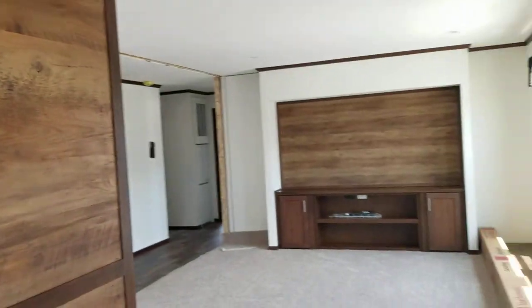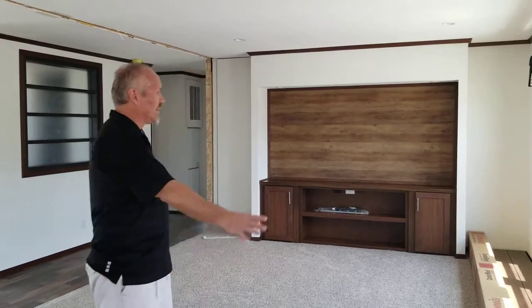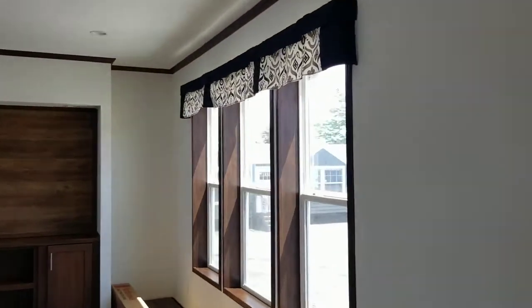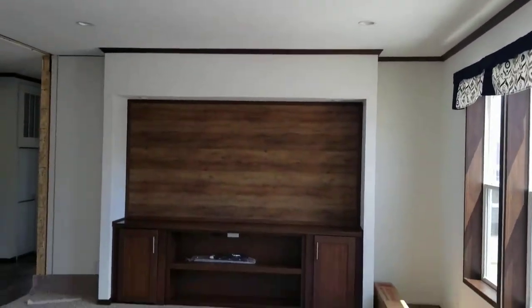Now we are just walking into the home. You'll notice we've got a really nice few windows across the front with a lot of natural light. Then we've got the built-in entertainment center with the recessed can lights, and we also have can lights in the ceiling here as well. That's kind of a nice touch.